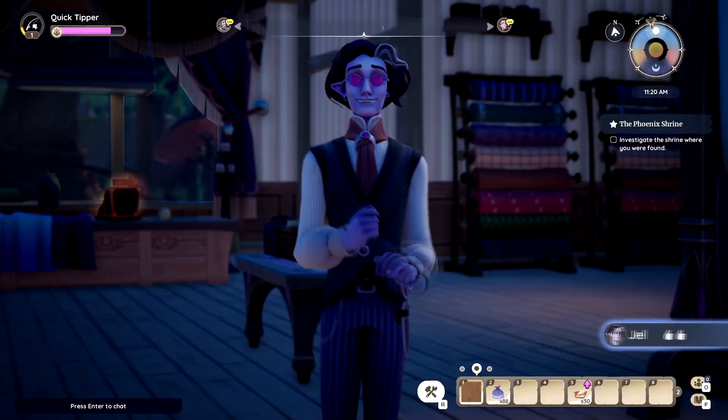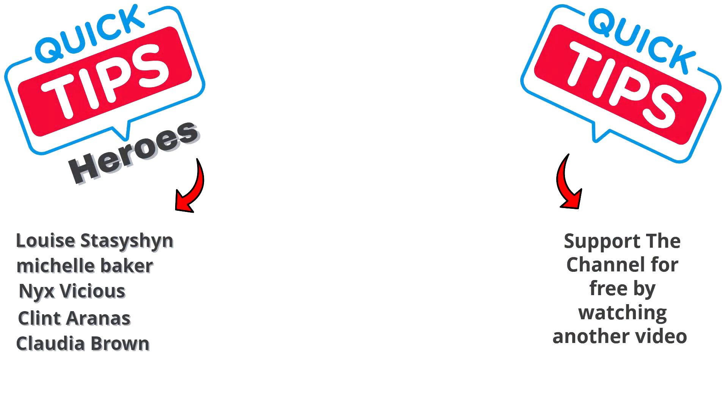Don't subscribe to me. I want to thank my channel members — you guys are amazing, thank you for the support. If you'd like to support the channel by becoming a member please do so, or super thanks, or for free you can just watch another video.